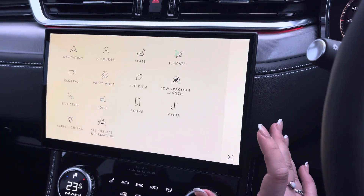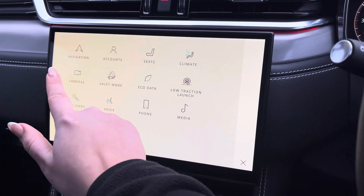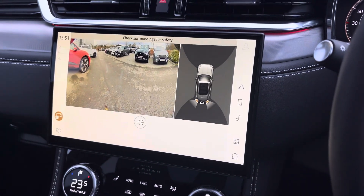Alleviating all of your parking worries, we have the rear view parking camera with the parking display screen, and front and rear parking sensors.